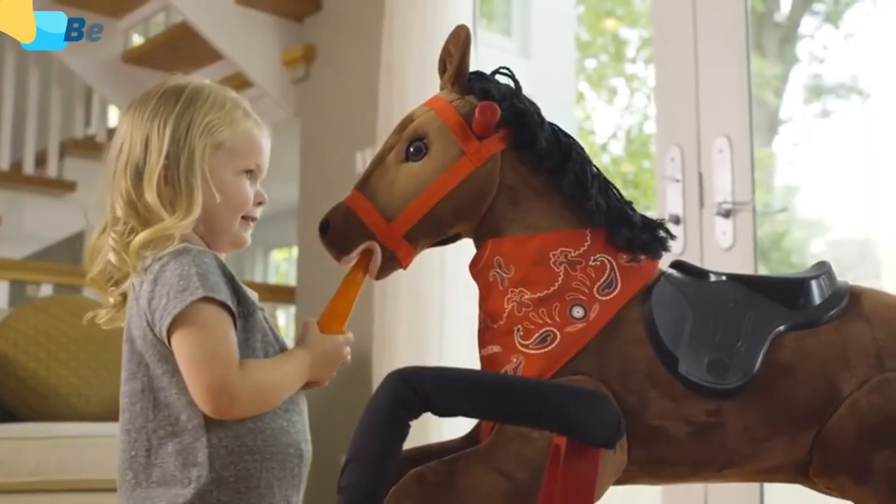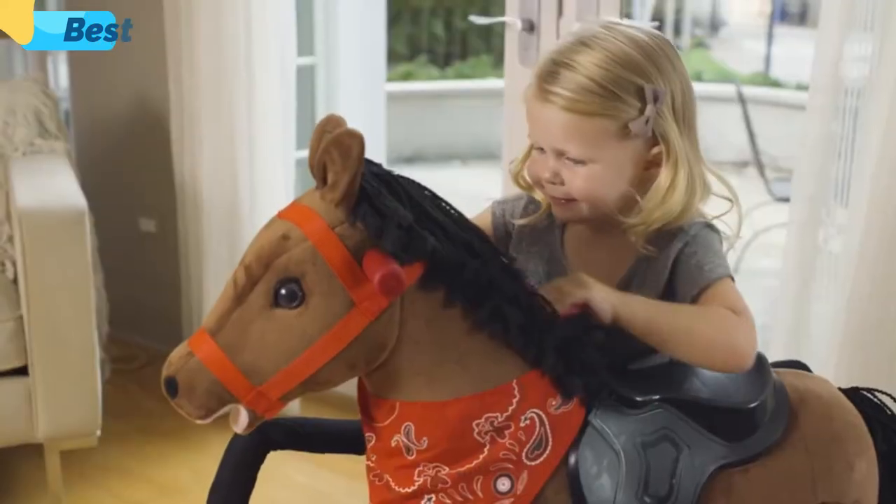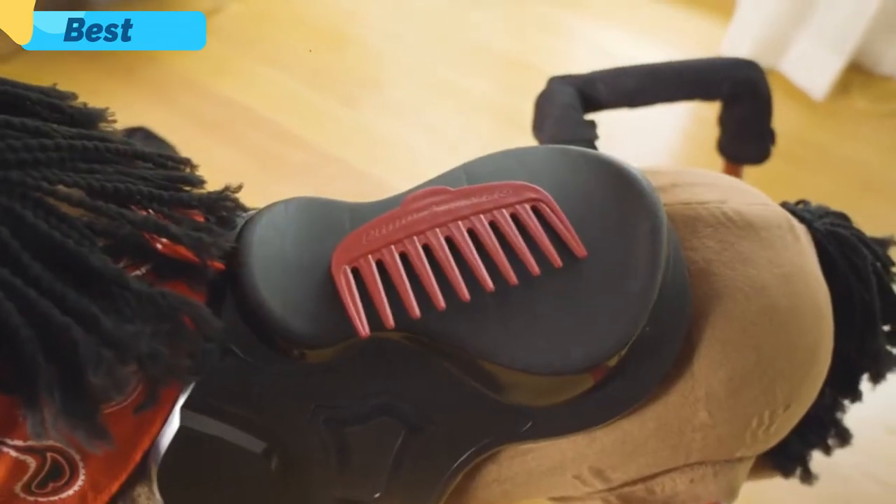Chestnut responds with eating sounds when fed the carrot accessory. And the soft yarn mane and tail can be brushed with the comb accessory.